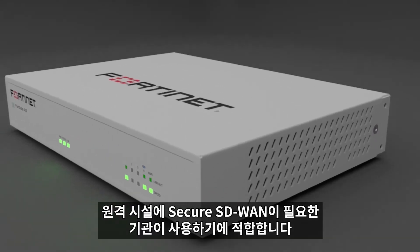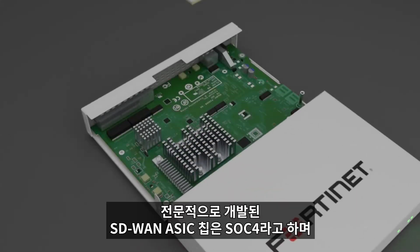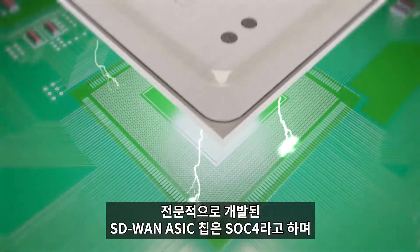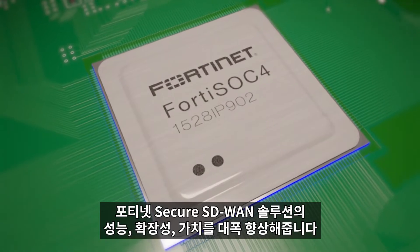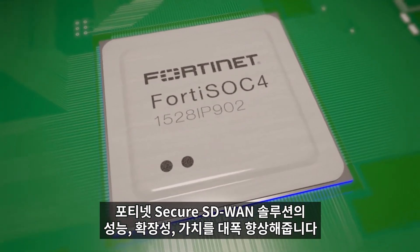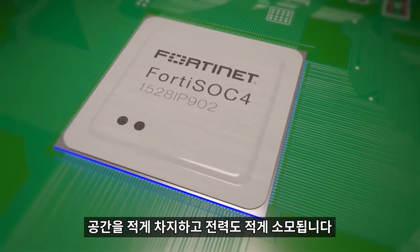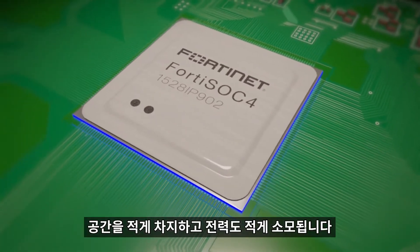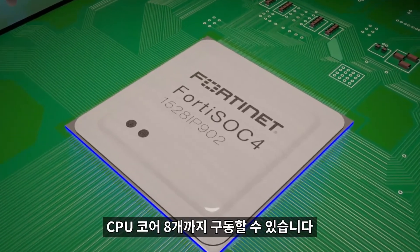It's ideal for an organization that needs secure SD-WAN at their remote premises. Fortinet's purpose-built SD-WAN ASIC chip, the SOC4, radically increases the performance, scalability, and value of Fortinet's secure SD-WAN solution. It is highly efficient, which allows us to shrink the 40F's requirements for space and power. It uses 28nm chip technology.